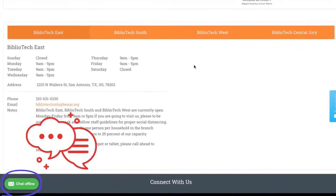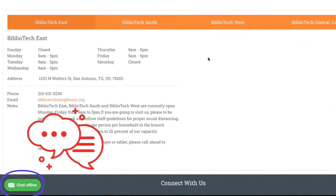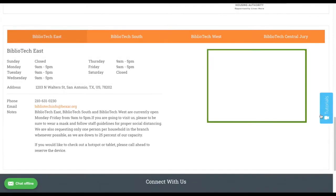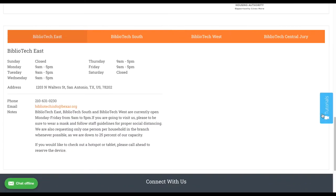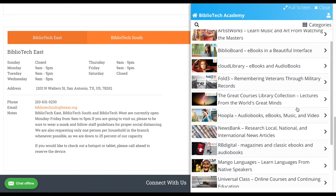If you ever have any questions, you can chat with a Bibliotech employee in real time by clicking on the green chat bubble in the bottom left-hand corner during business hours. If chat is unavailable, you can also find video tutorials to help you navigate our different resources by clicking on the blue tutorial tab on the right side of the home page. Thank you for watching, and happy reading!